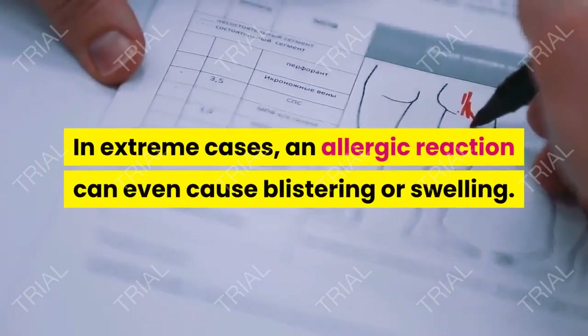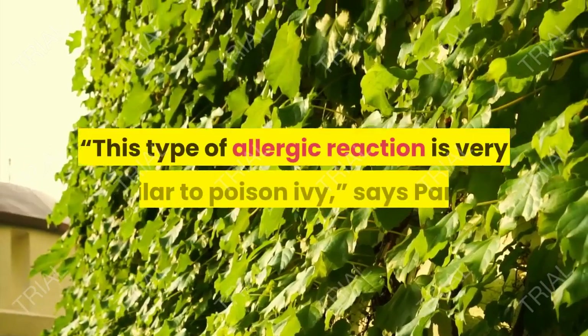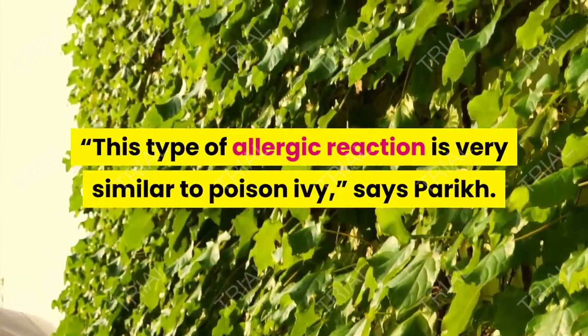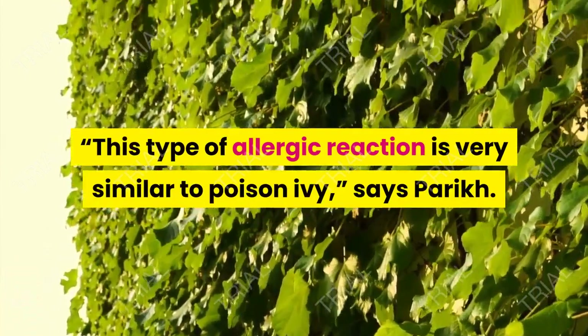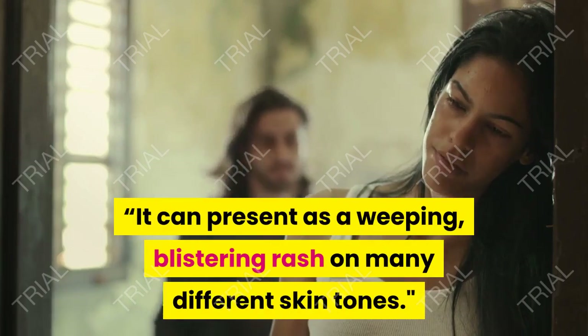In extreme cases, an allergic reaction can even cause blistering or swelling. This type of allergic reaction is very similar to poison ivy, says Parik. It can present as a weeping, blistering rash on many different skin tones.